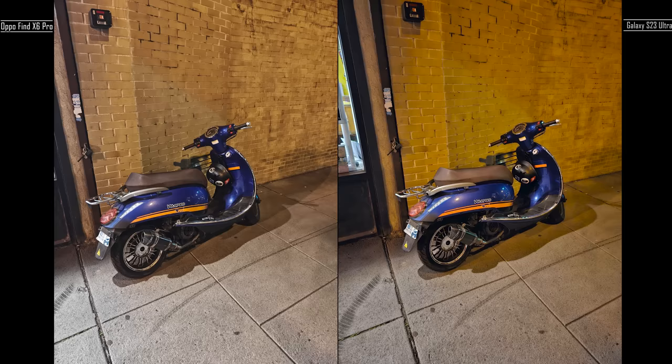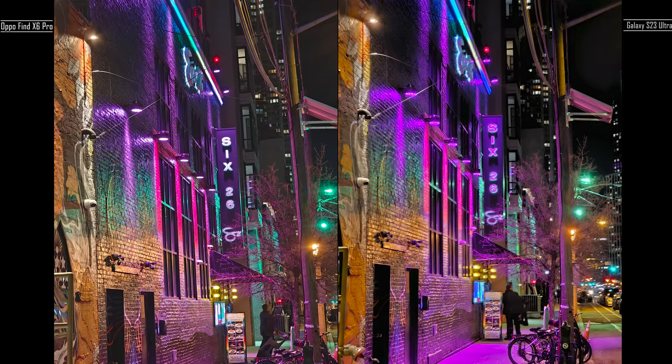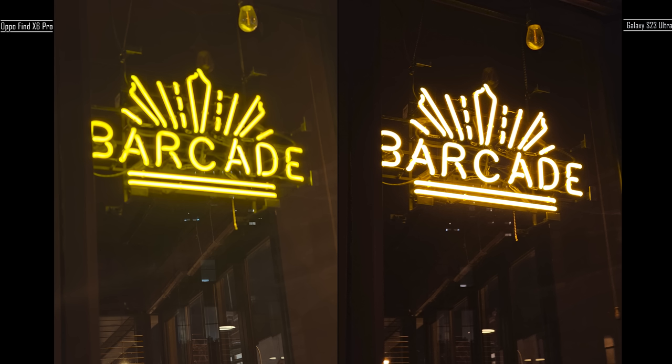Same here — more details on the bricks in the background than the Galaxy, and that's because of that one-inch sensor. Here's an interesting picture where the main thing I wanted to capture was the signage, and the Galaxy does the best job there, having the exact right colors while you can see the faded nature on the Find X6 Pro. But the building at the back is much clearer on the Find X6 Pro than the Galaxy, as well as the brick wall and the tree right in front. Here, the same barcade signage is much better on the Galaxy — it's not faded and it's sharper, and you can see everything quite clearly.